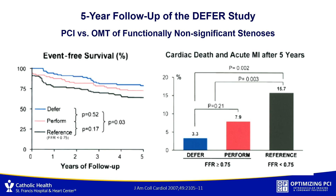The idea was: if your FFR was low — 0.75 or less — you get PCI; that's the reference group. If the FFR was above 0.75, patients got randomized to either deferral, meaning medical therapy, or PCI anyway because there was an angiographic stenosis.